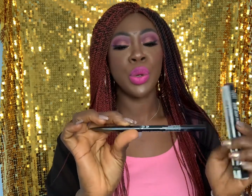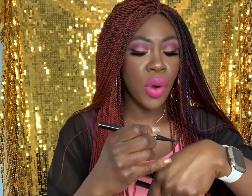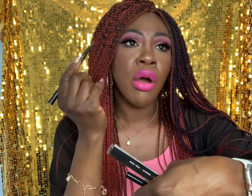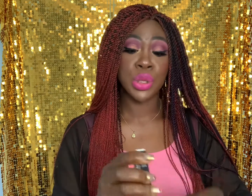I got two NYX brow pencils. The first is the Precision Brow Pencil in the shade Espresso — it has an angled tip and a brow brush. The performance is alright but I've had an issue: every time I twist it up a little bit breaks off, so I'm getting less product than I paid for. I paid about five pounds, which isn't cheap. I'm a bit disappointed with this one but I'm not sure if it's a clearance issue or just how it is normally.